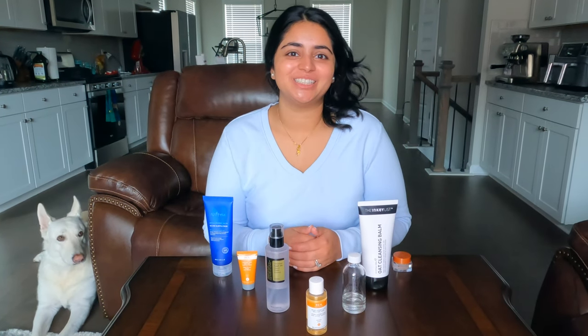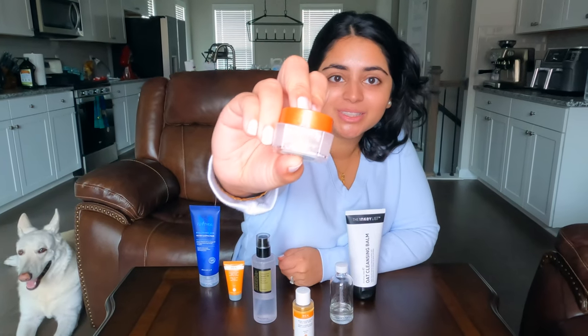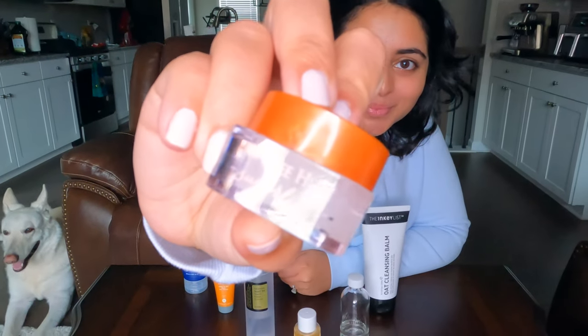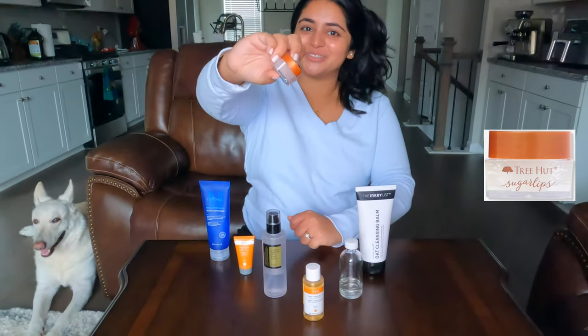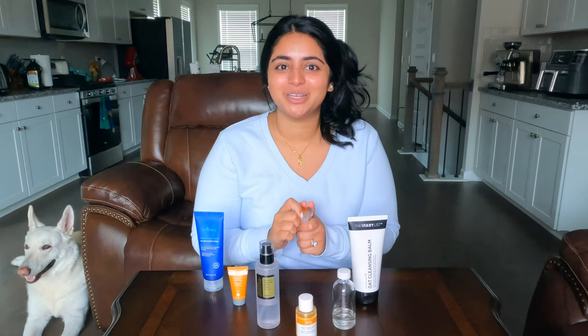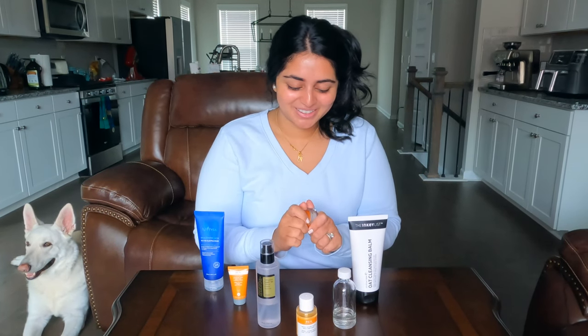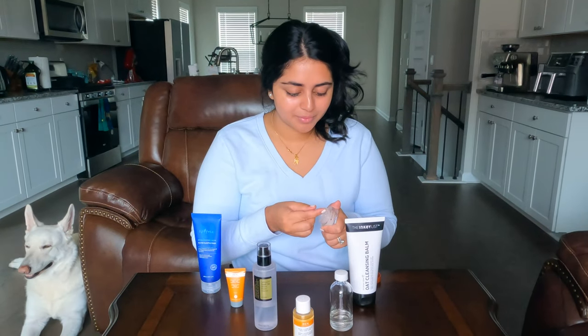So day one is exfoliation, and I like to do a full exfoliation starting with my lips. Right now I'm using the Tree Hut Sugar Lips Sweet Mint Scrub. I love mint lip products because it reminds me of Christmas, and I just love the cooling effect of it as well. If you guys know any good mint lip products, let me know. I usually take a small amount, probably like a pinch like that.